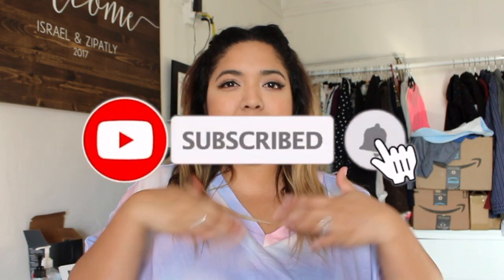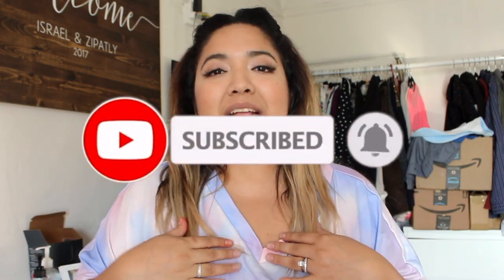Hi guys, welcome back to my channel! Today I have another Shein haul for you. Just a little disclaimer: I am still dealing with my breast infection, so you will see band-aids or bumps throughout the video. If you're interested in knowing more about that, there's a video I did a few weeks back. I'll be giving an update soon — it got a lot worse. Anyway, let's get back to the video!